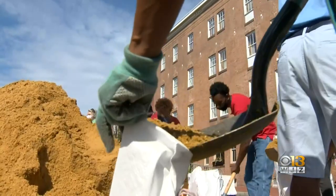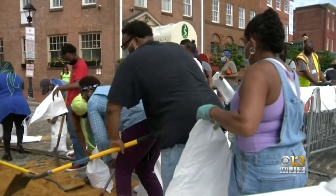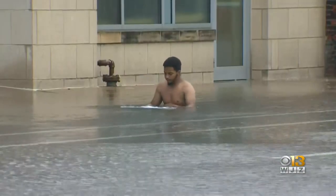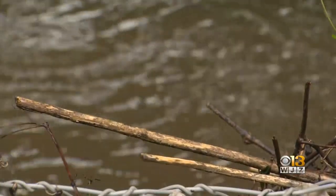He, along with hundreds of other Baltimoreans, went to Fells Point Monday to get sandbags, hoping to hold the water off. In Fells Point, people waded into deep water, and along Jones Falls, the water rushed towards the inner harbor, taking down shrubs in its path.